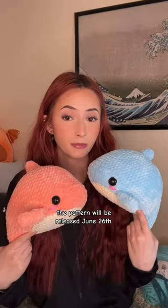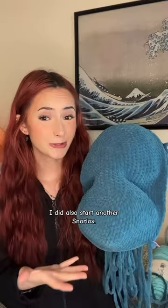If everything goes according to plan, the pattern will be released June 26. Keep an eye out on my Etsy and my website for that.